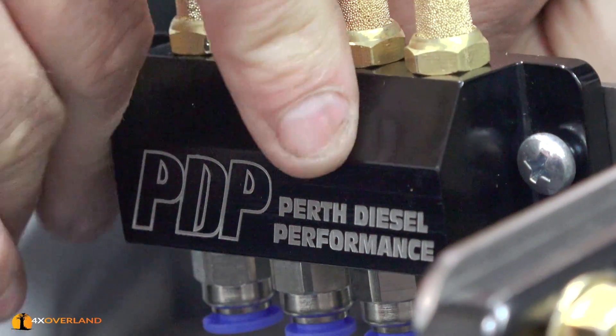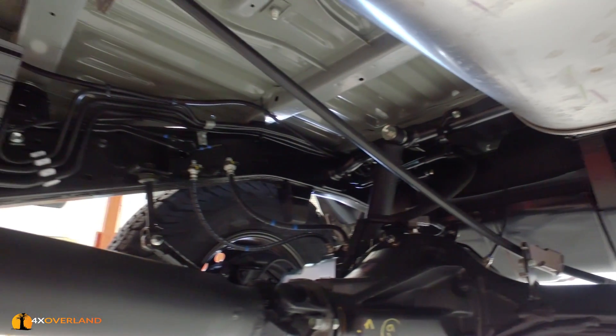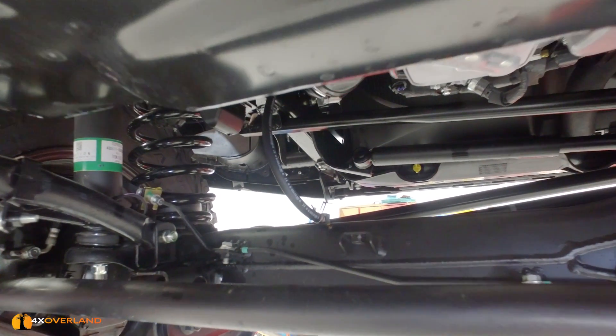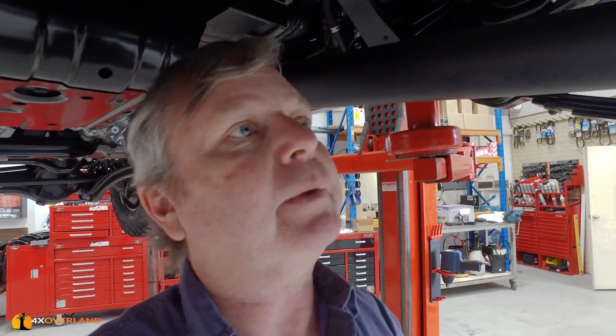Next, to replace Toyota's diff and gearbox breathing apparatus, which is lacking to say the least. Toyota's standard differential breather is only about a foot long, which in my mind is not long enough. For deep water wading you need it much longer - it's actually easily solved and that's what we're going to do now.